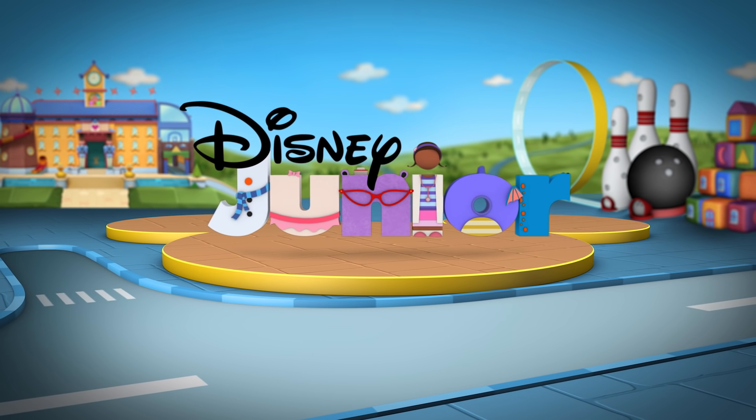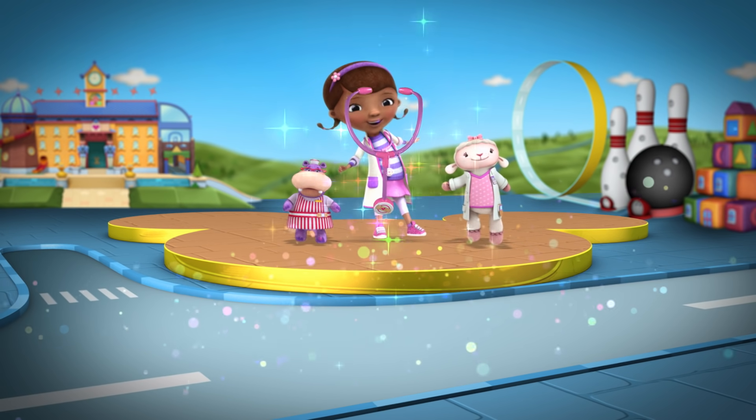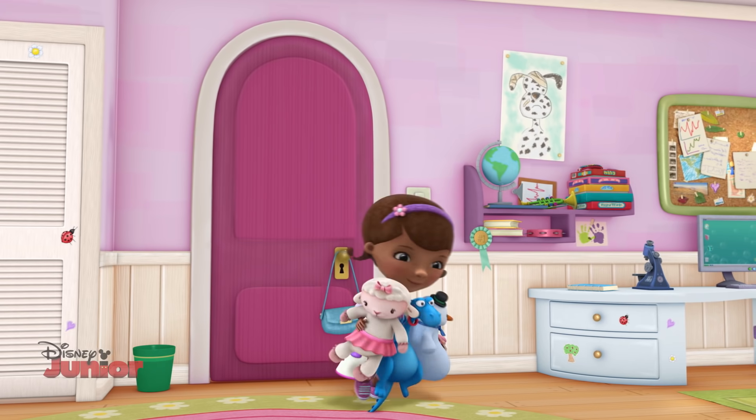Disney Junior presents Doc McStuffins Magical Moment. When Doc's toy sponder beeps, it means something big is happening at the Toy Hospital.